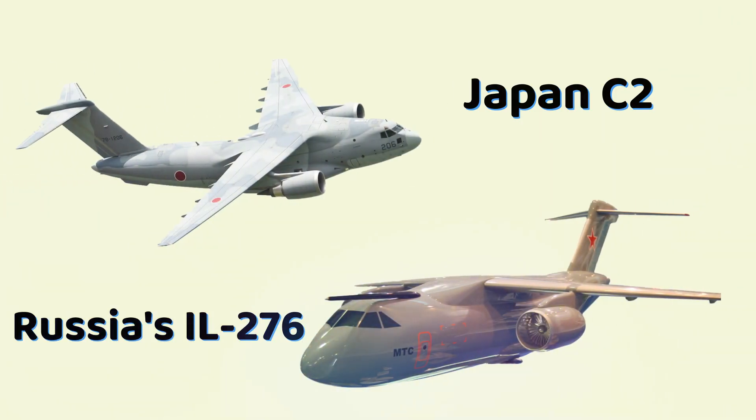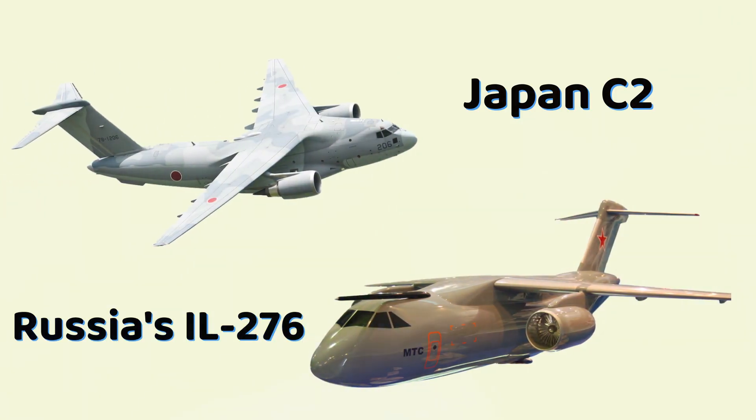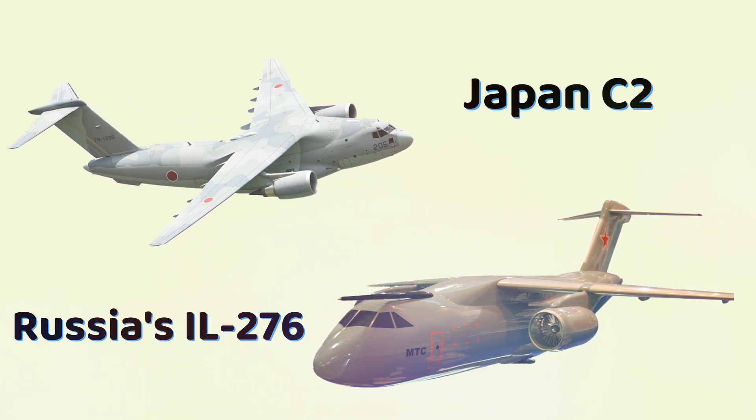This comparison looks at their design, performance, payload, range, and operational roles to understand how each aircraft fits into the global tactical transport category.